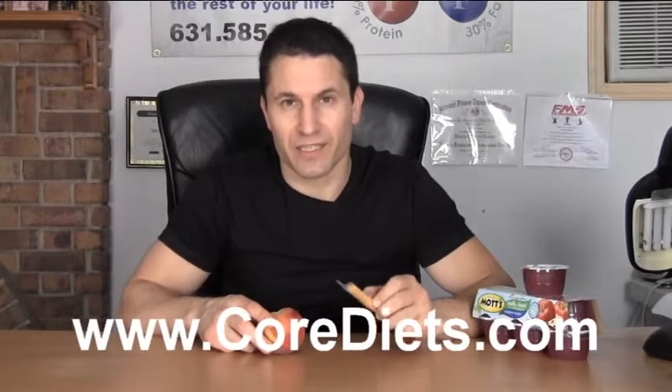Hello, my name is John Erickson of Core Diets and today we're going to go over some midday snacks that are quick and easy. So we have a reduced fat cheddar cheese stick and a piece of fruit. This is a 100% balanced meal that will give you maximum fat loss.